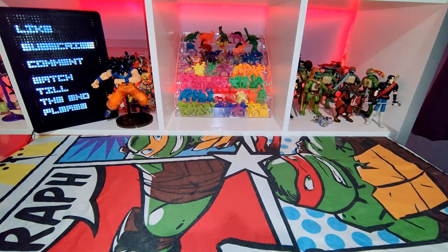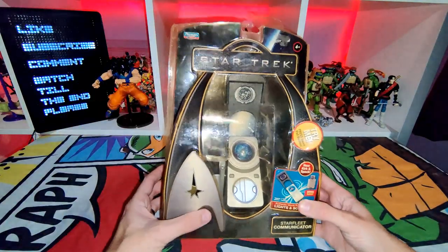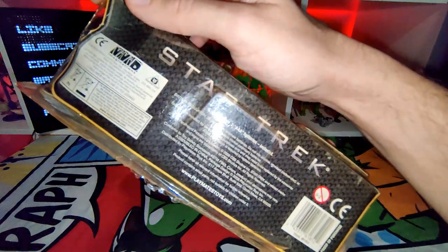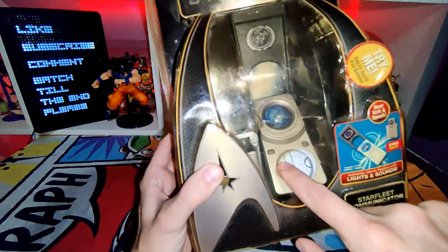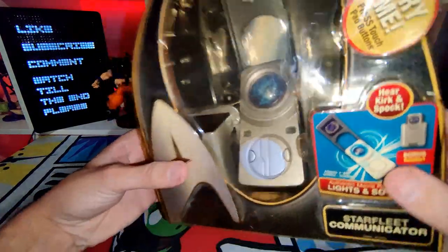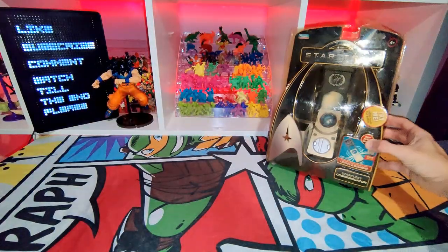A lady came to my work — she knew I collect and buy and sell toys — and she says 'I've got some toys for you' and she brought these in. This Star Trek Starfleet communicator is pretty cool. It's from 2009, around the time of the films, and it does work — I tested it out — but the batteries are going so I'm very tempted to open this bad boy up. And there's a bonus holster too. I'm definitely tempted to keep that one.